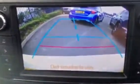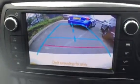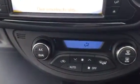Also fitted with a reversing camera, as you can see of very good quality, and digital dual climate control.